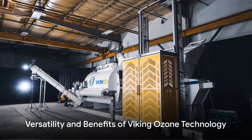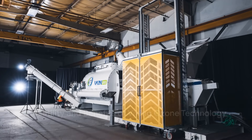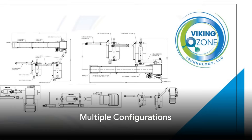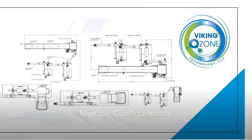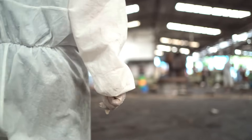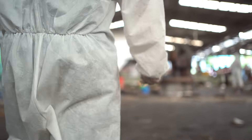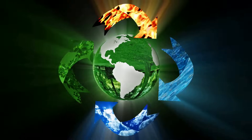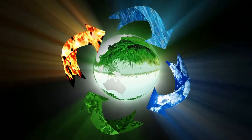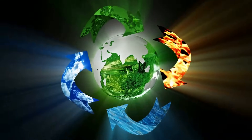But that's not all. The waste treatment systems of Viking Ozone boast a low-profile and modular design. This means they can be configured in multiple ways to accommodate a wide range of processing capacity needs. With Viking Ozone technology, medical waste treatment is no longer a burden, but an opportunity to contribute to environmental sustainability, while also being safer to operate and more cost-effective.